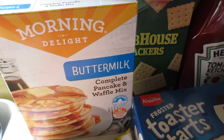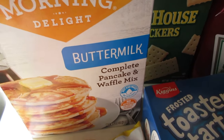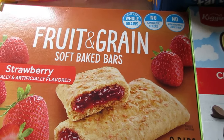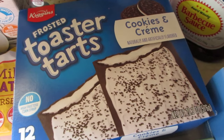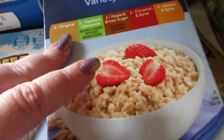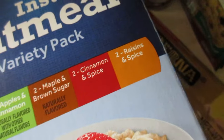Last but not least, some breakfast items to wrap up the haul. I wanted regular buttermilk pancake mix to make chocolate chip pancakes — I usually get blueberry but wanted something different. I also got milk chocolate morsels for that, fruit and grain strawberry cereal bars, frosted toaster tarts — the knockoff cookies and cream Pop-Tarts — chocolate chip dipped chewy granola bars, and instant oatmeal in the variety pack.